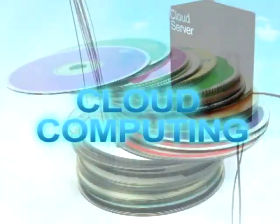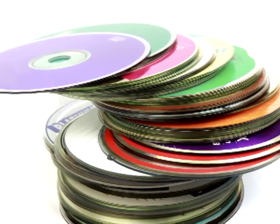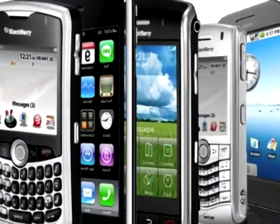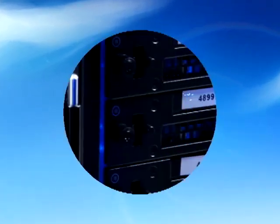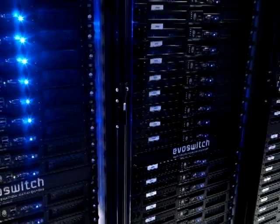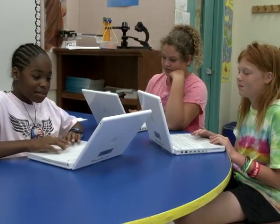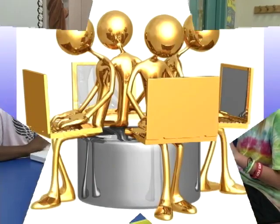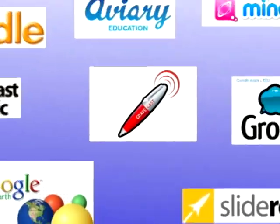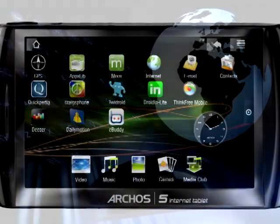There are many advantages to cloud computing. Multiple copies of software applications do not need to be installed on various computers throughout the school — applications are available through the internet, so all that is needed is a computer or mobile device with an internet connection. Documents created in the cloud are saved on the software provider's server and can be accessed from any location. The creator of a document can share access with other users, with the potential for several users to work simultaneously on the same document. Cloud computing is cost-effective, with many applications provided at no cost and others paid for on a subscription basis. Because applications and data are stored on the web, they can be accessed with smaller and less expensive devices than ever before.